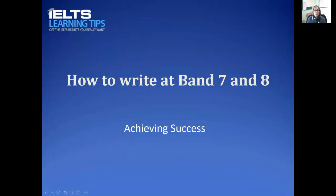So let's get on with that. I've got a slideshow which I'm going to share with you now, and we'll have a look at the things that are critical to achieving band 7 and 8.